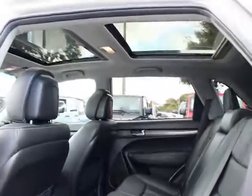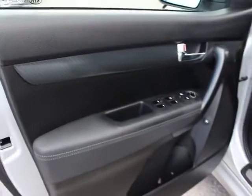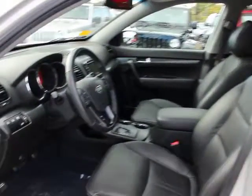Rear window defroster, fog lights, power windows, remote keyless entry, panic alarm, rear window wiper, tilt steering wheel, power driver seat, passenger vanity mirror, speed control, rear spoiler, four-piece floor mat set.